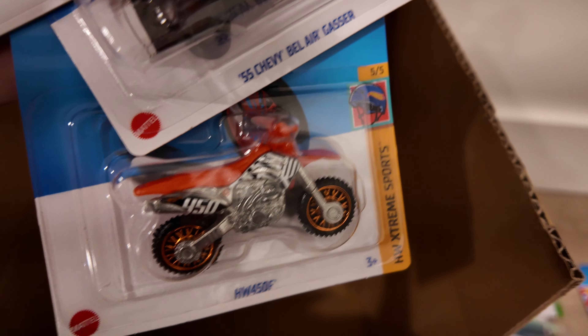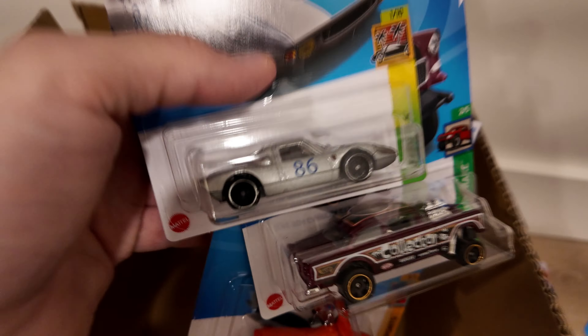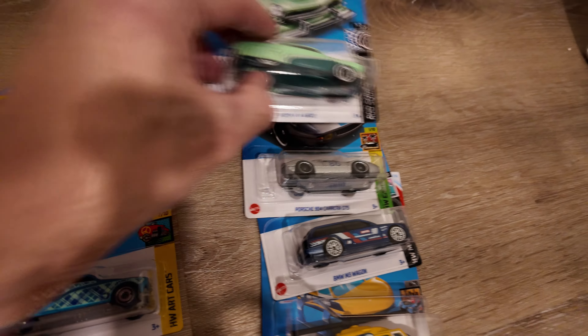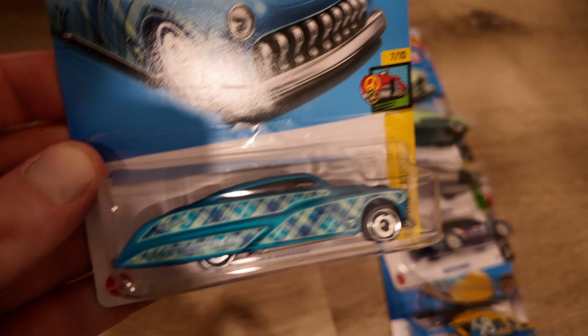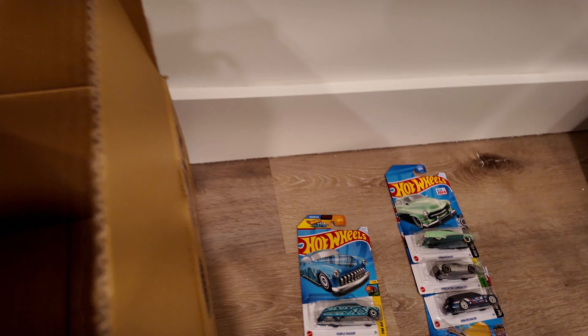And the last three — we got the Highway 42, the 450F, another Gasser, and a Porsche. So no super treasure hunt, but we got one treasure hunt — this one right here. That's awesome. Glad we got that. Got quite a bit here to go through.